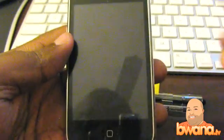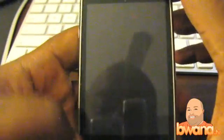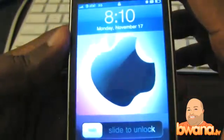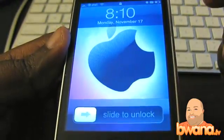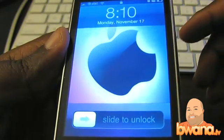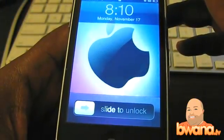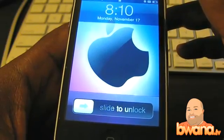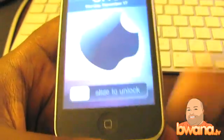Hello, this is Buona from Buona.tv. Have you customized your iPhone yet? Have you gotten a background image for your iPhone? I got this nice one here — it's a nice Apple logo that I actually have on my desktop as well, and I found it on a site called sciphone.net.